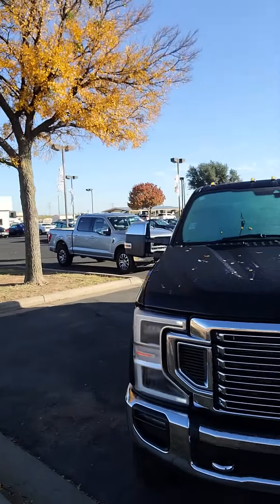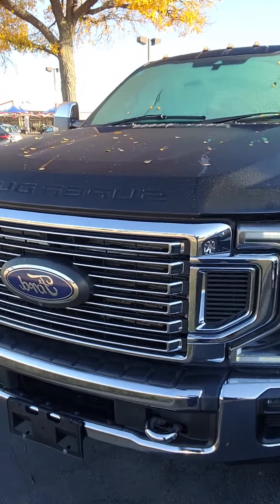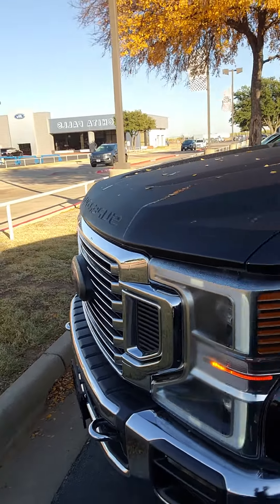Hey, it's Aaron at Wichita Falls Ford. Here's that F-350 — got your tow hooks up front, LED headlamps, chrome grill up front, your front camera, your big Ford badge, and your Super Duty badge.